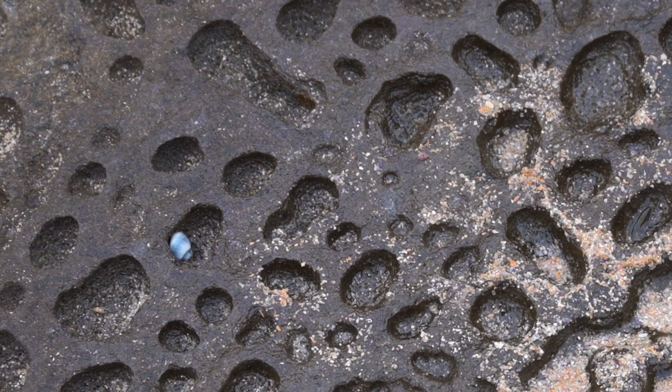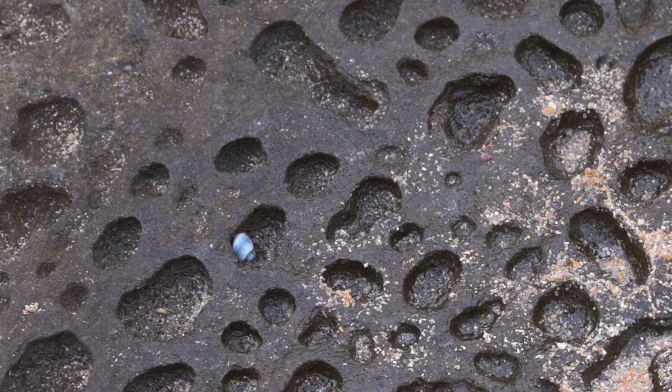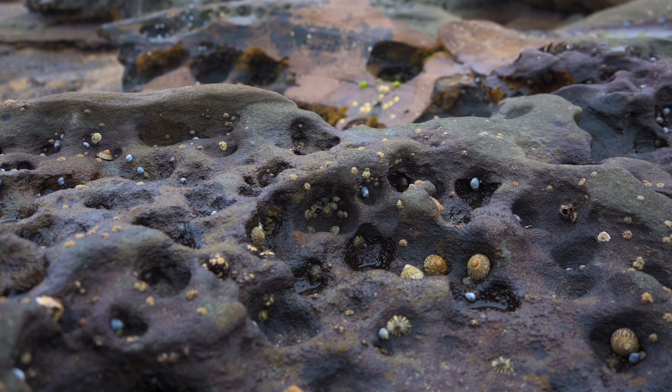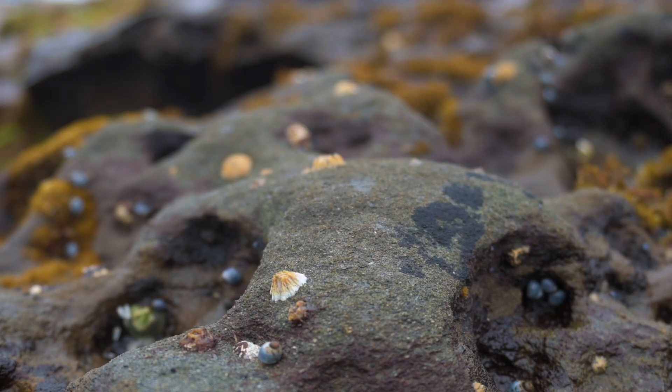These small holes, for example, are caused by mollusks burrowing into rock. Incredibly, by secreting acidic chemicals or using their shell as a grinder, these mollusks are able to penetrate virtually indestructible material.